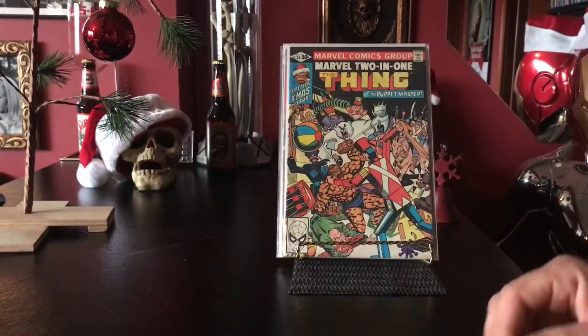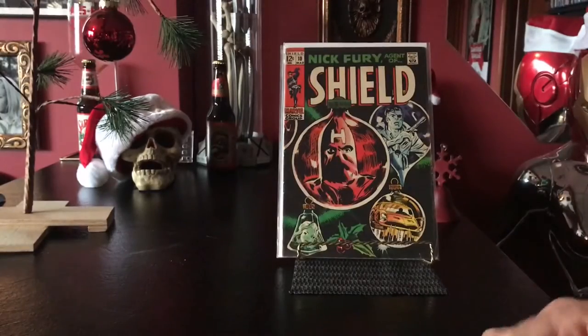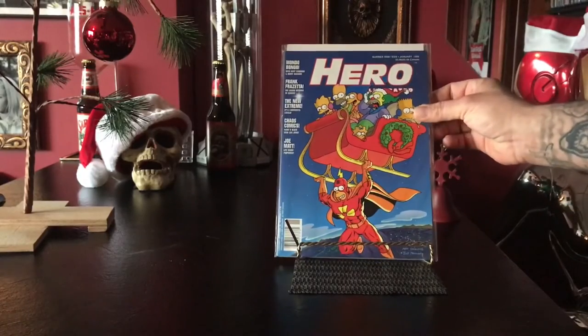Good John Buscema artwork on that one — classic Thing. There's another one Todd got me: an old Nick Fury with a hate monger and Christmas ornaments, dug that out of the dollar bin.